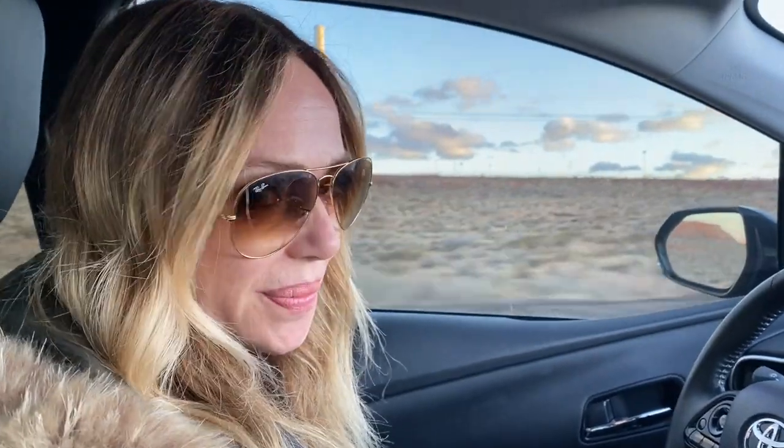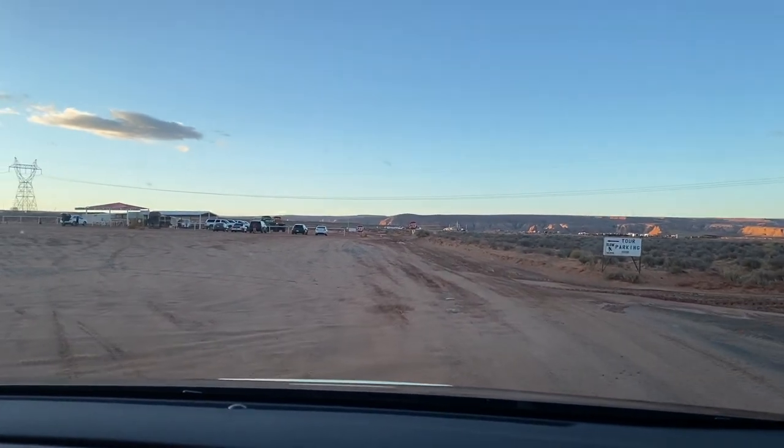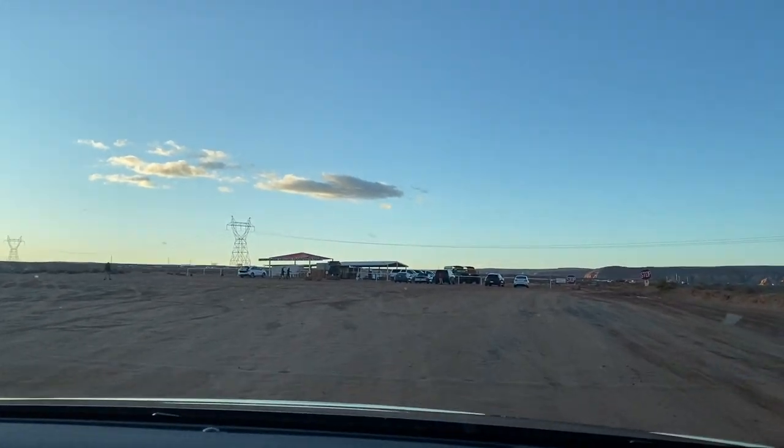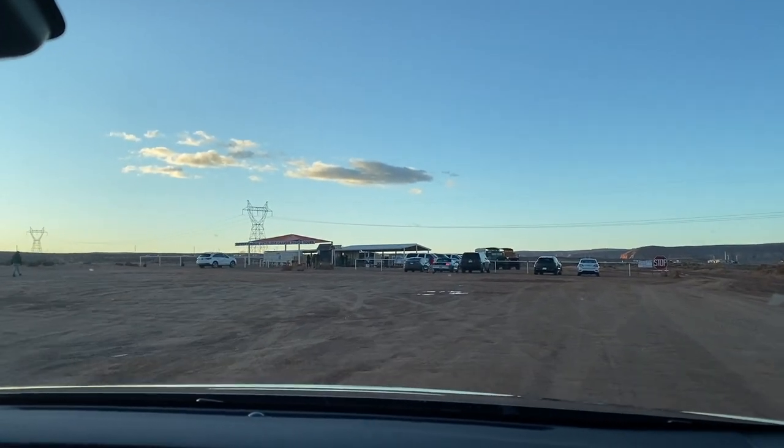We've arrived at our little tour — it's going to take us into Antelope Canyon. Are we going to be driving in those giant open trucks? We're going to freeze our minds off.